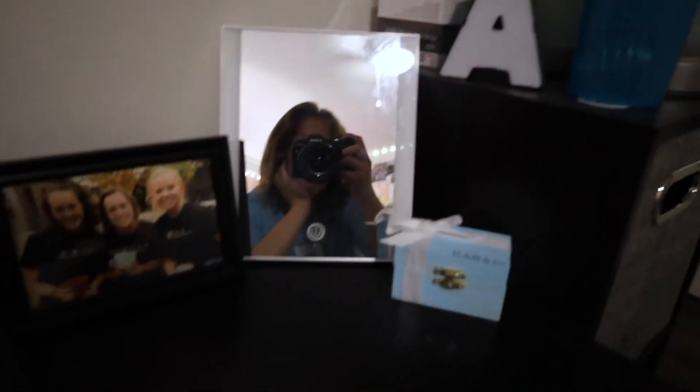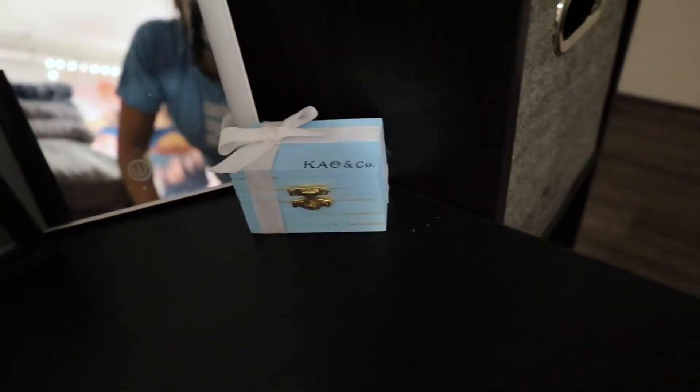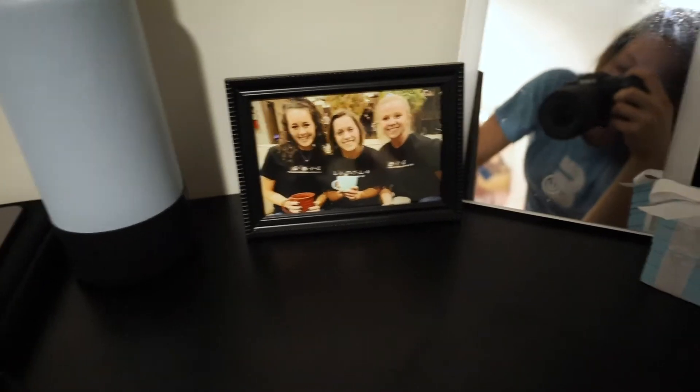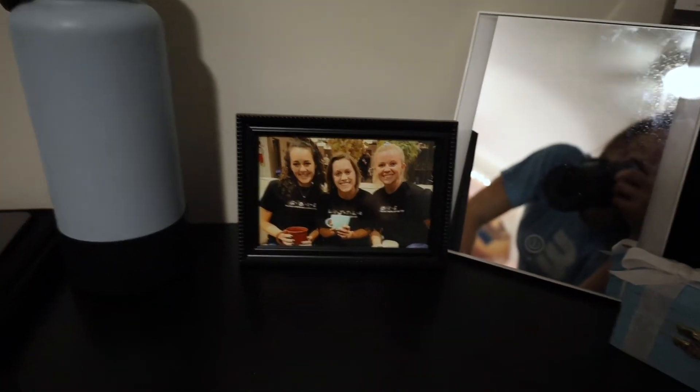I've got my lamp, which has a plug, a USB plug, and a lot of storage space — I keep extra chargers right there. This light's really bright so I'm not going to turn it on. Then you've got my laptop, my water bottle, and my makeup mirror that lights up. I bought it at Target for like $10. I've got my little box that keeps all my Theta stuff in. And then a picture of me and my big and my G-big that I miss very much because I haven't been able to see them since Corona.